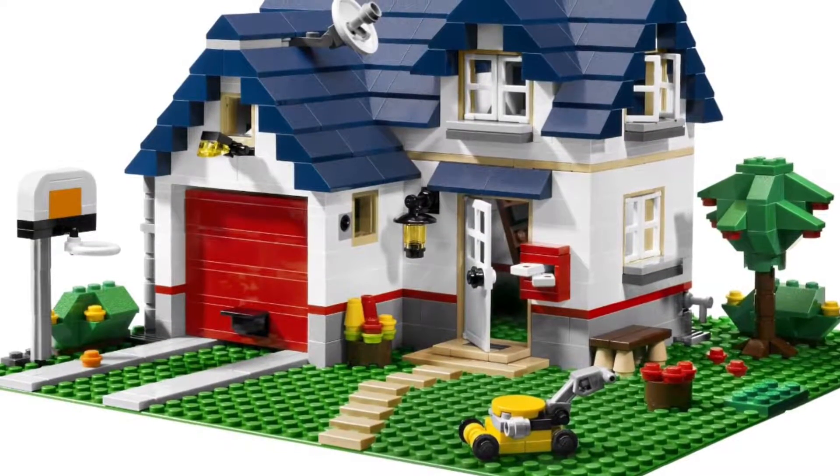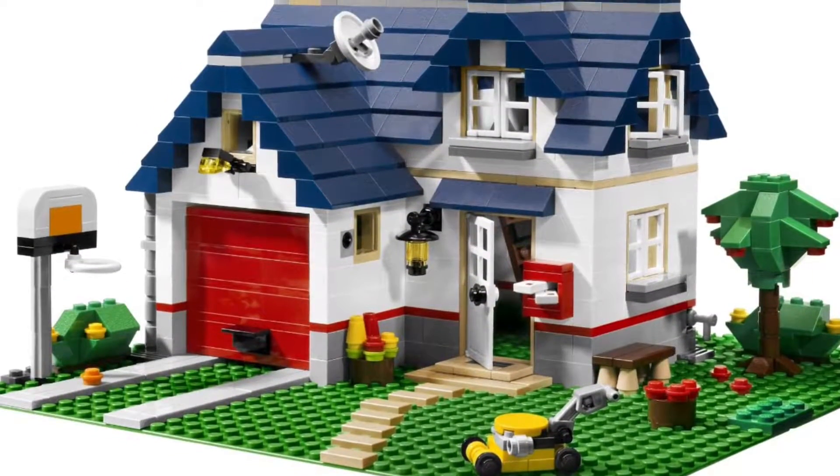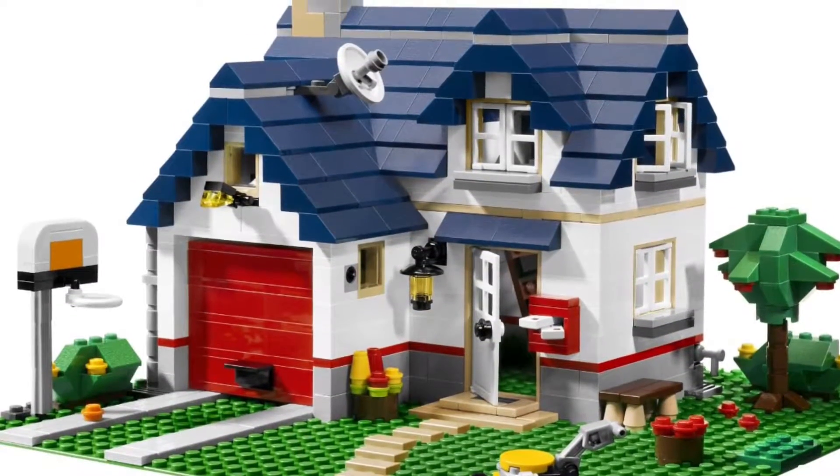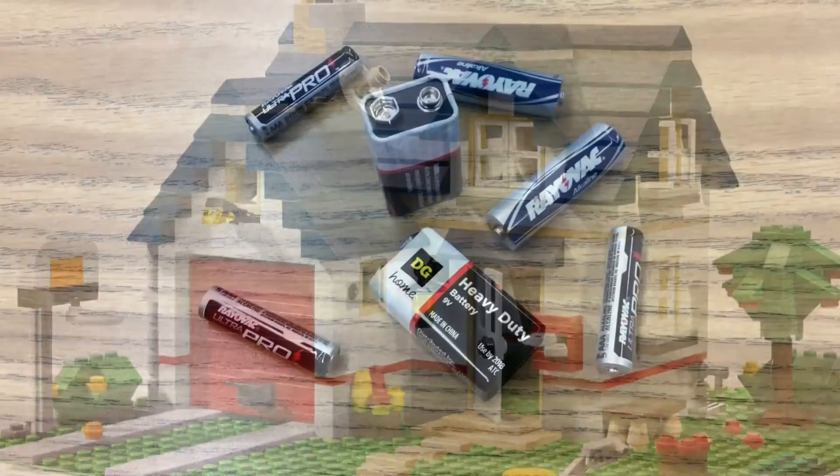In a world where danger lurks around your house, around every corner, five people come together to tell you about these items. They're not guns, knives, or chemicals. They're batteries!